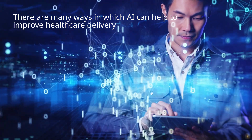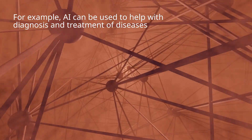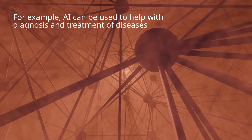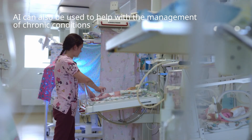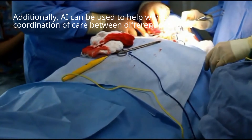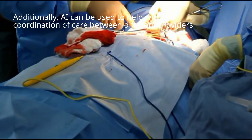There are many ways in which AI can help to improve health care delivery. For example, AI can be used to help with diagnosis and treatment of diseases. AI can also be used to help with the management of chronic conditions. Additionally, AI can be used to help with the coordination of care between different providers.